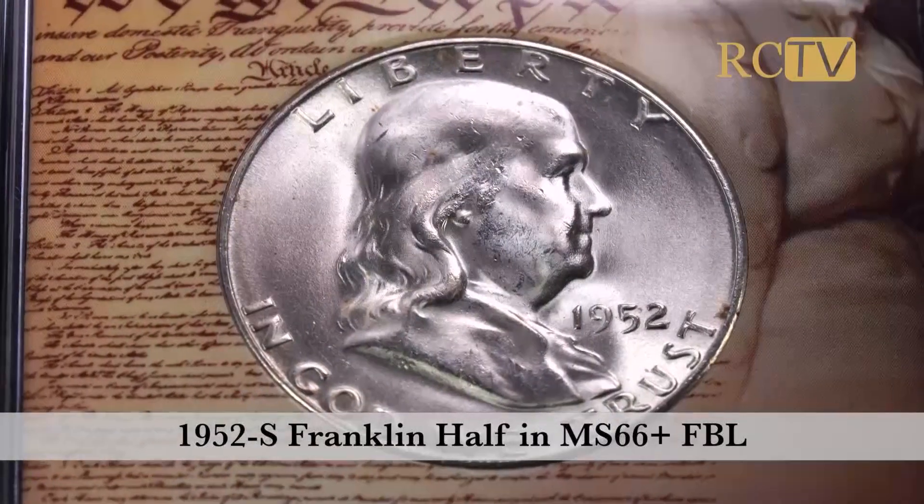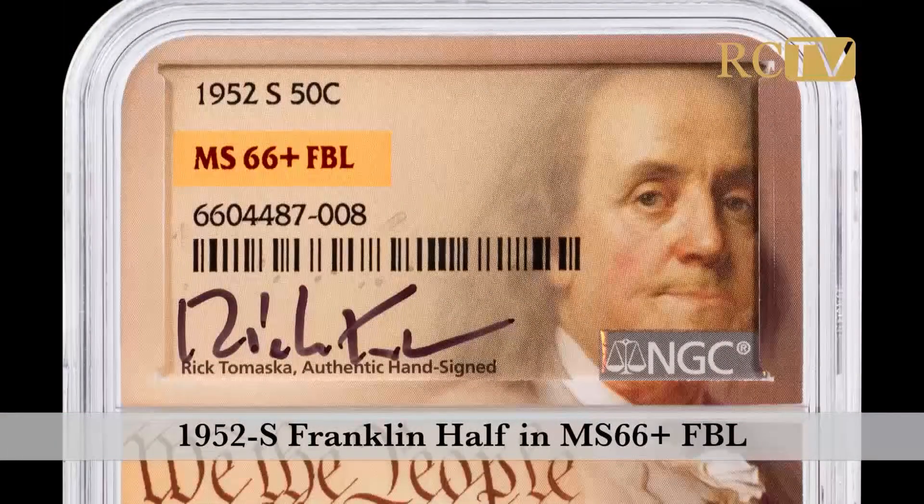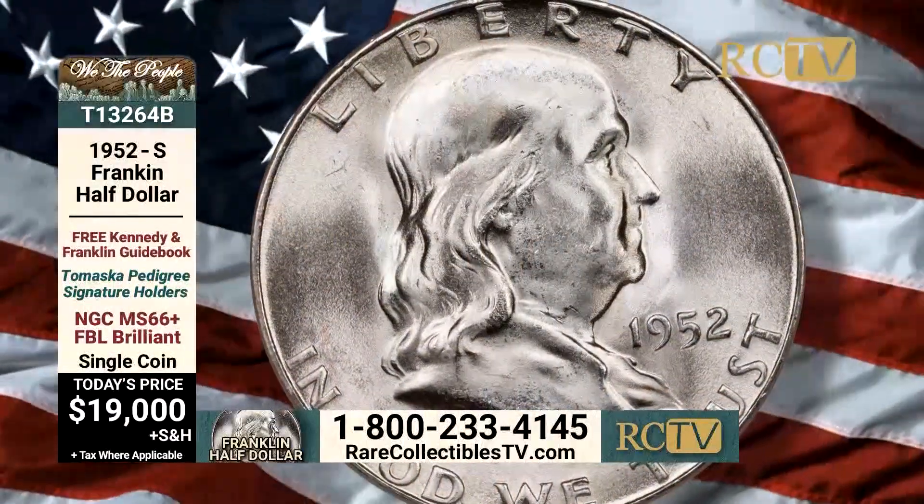But then the surprise coin — I'll probably never see another. A 52S in Brilliant condition in MS66 plus. This coin is $19,000.